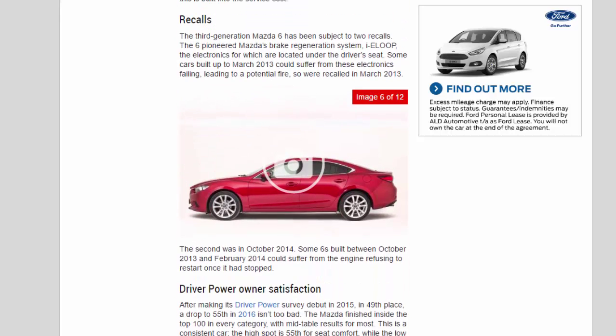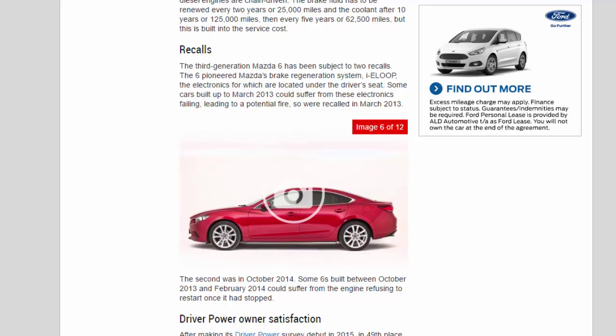Recalls: The third-generation Mazda 6 has been subject to two recalls. The 6 pioneered Mazda's brake regeneration system, i-ELOOP, the electronics for which are located under the driver's seat. Some cars built up to March 2013 could suffer from these electronics failing, leading to a potential fire, so were recalled in March 2013. The second recall was in October 2014: some cars built between October 2013 and February 2014 could suffer from the engine refusing to restart once it had stopped.